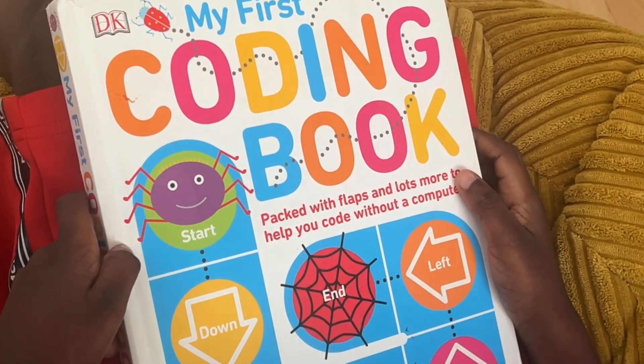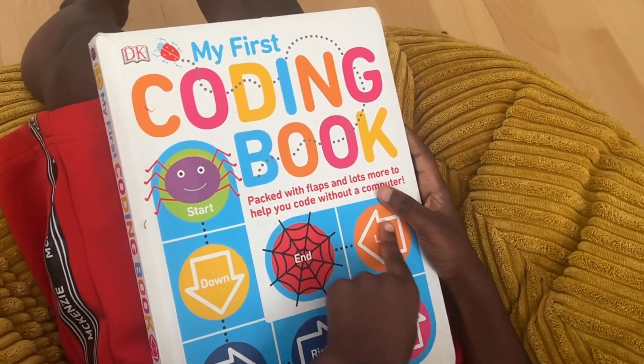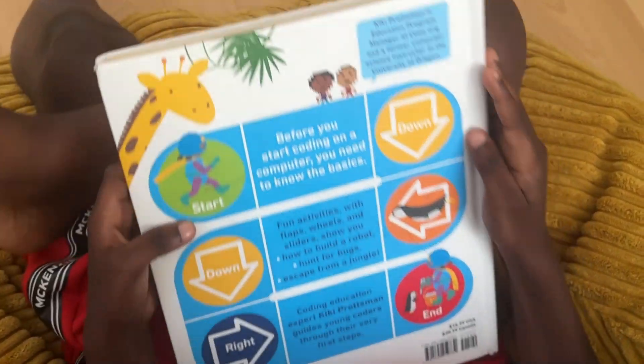I'm reviewing the My First Coding book. This one has been in the family for some years now, as it was one of the first coding resources I bought for my son.